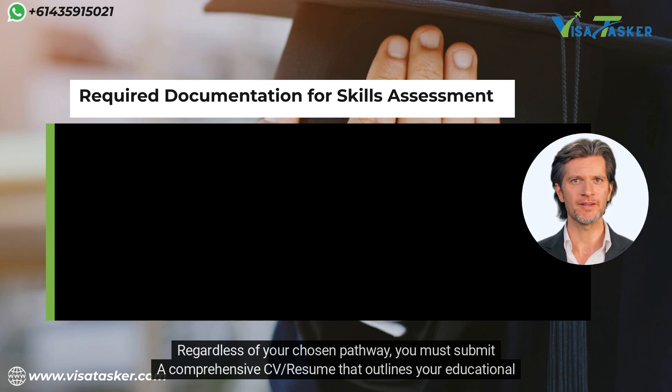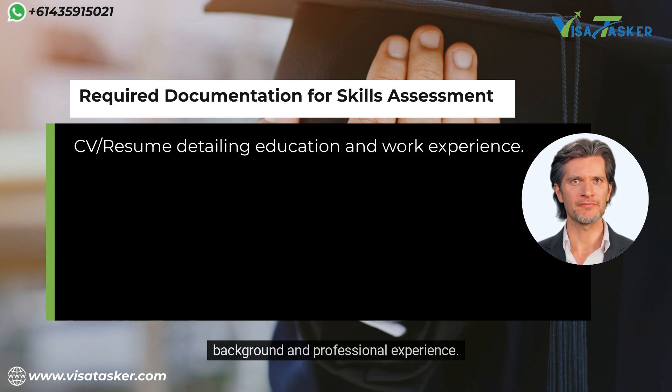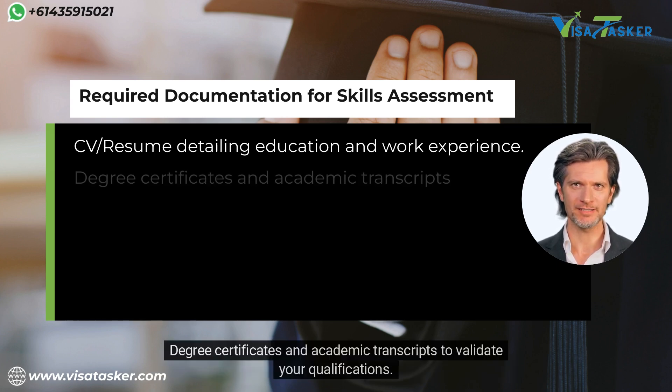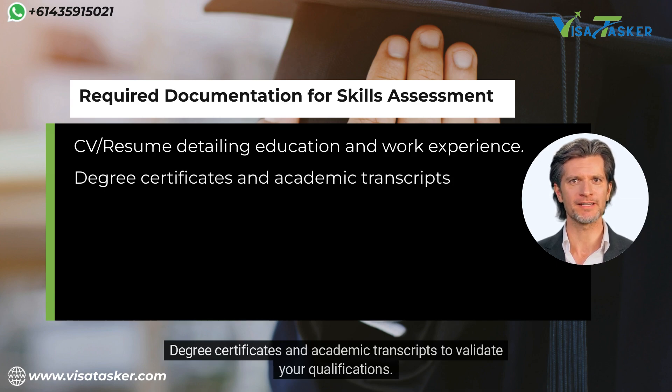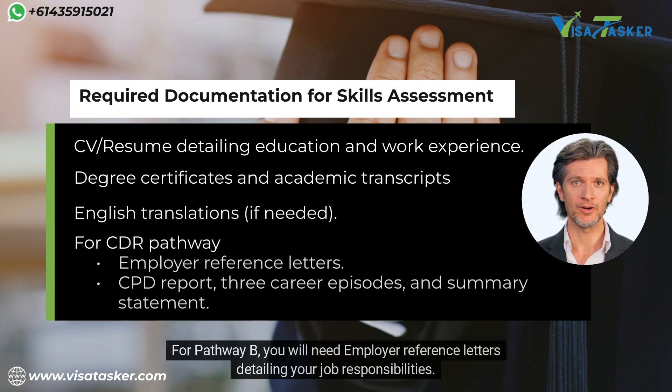Regardless of your chosen pathway, you must submit a comprehensive CV or resume that outlines your educational background and professional experience, along with degree certificates and academic transcripts to validate your qualifications. For Pathway B, you will also need employer reference letters detailing your job responsibilities.